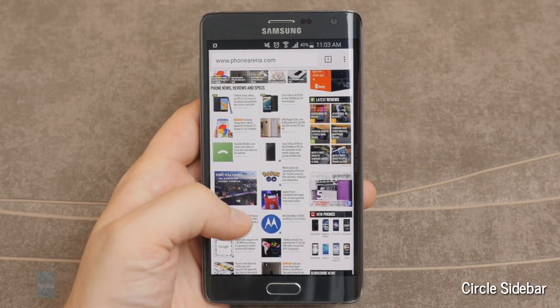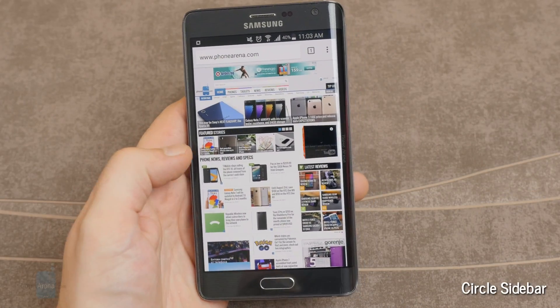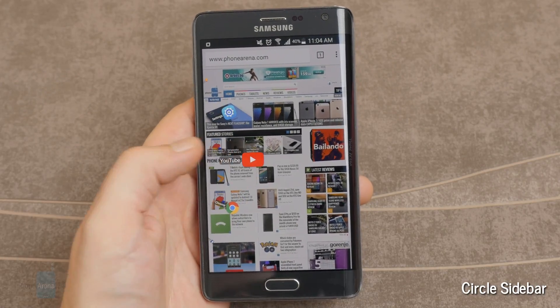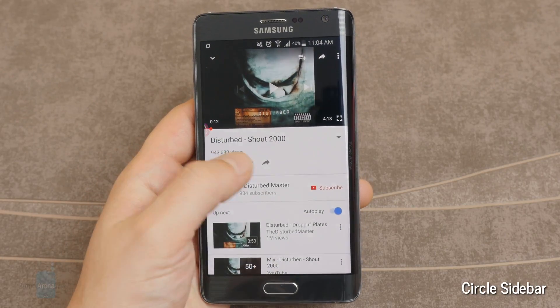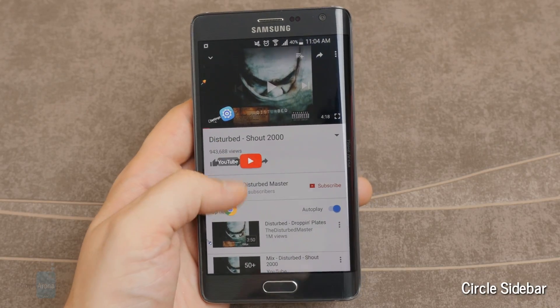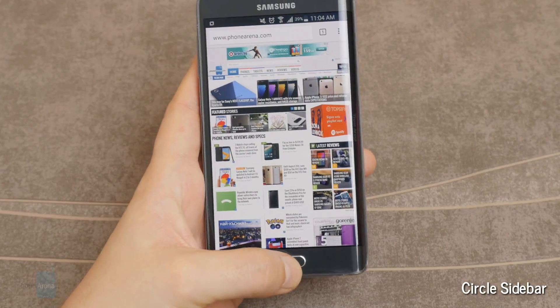Circle Sidebar for Android. An amazing utility app for Android. This one lets you pull out this favorite apps panel from whichever side you want. It looks great and it's practical for multitasking and a great way to get a Galaxy S7 Edge-like favorite apps panel.